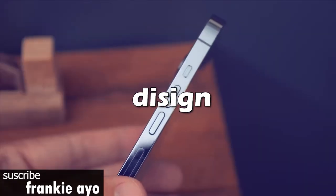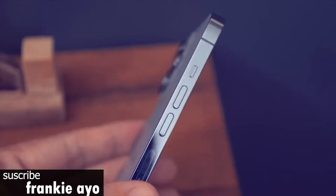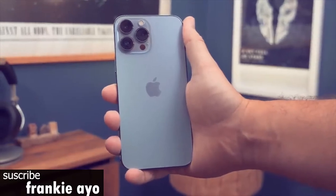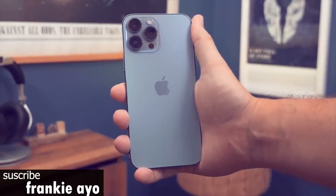The iPhone 13 Pro Max retains the flat edges of the iPhone 12 Pro Max, but the camera array is larger than before, taking up more space on the back of the phone. On the plus side, the notch is a bit smaller, as Apple shrunk it 20%. It's not a full-screen look, but it's an improvement.